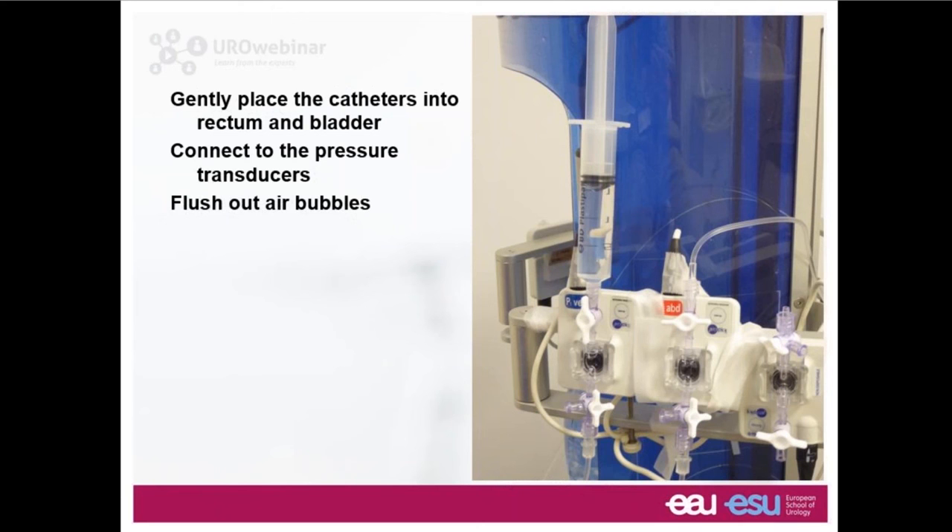During the filling we undertake provocation tests, trying to reproduce the symptoms the patient reported during the initial 10-minute chat. There's an important technical point: we need to place catheters into the rectum and bladder and measure pressures using pressure transducers. If an air bubble is stuck in the transducer or tubing, the pressure will be damped down. So we need to flush any air bubbles out of the way.